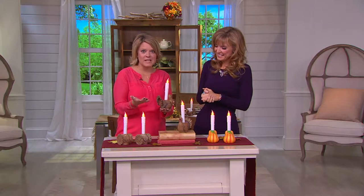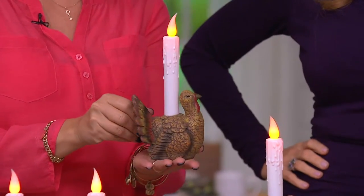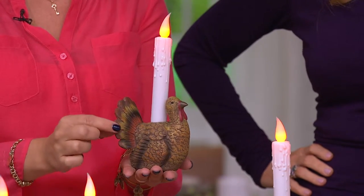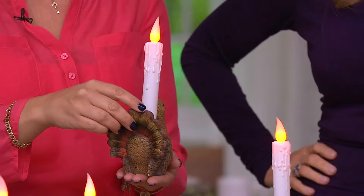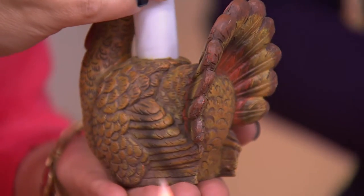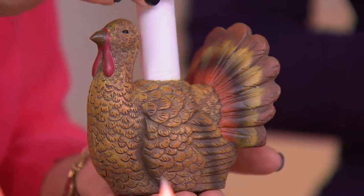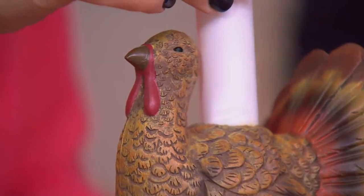I love these little guys. You're getting a set of two. Whether you choose the turkeys, the pumpkins, or the hay bales, you get two of each. There's the turkey — look at so much detail in these turkeys. I'm going to turn them all the way around. They are actually cast in resin. It looks like wood, like carved wood carvings. The etchings in his feathers are so absolutely beautiful and stunning. Look at his face — it's just adorable. And you get two of them.